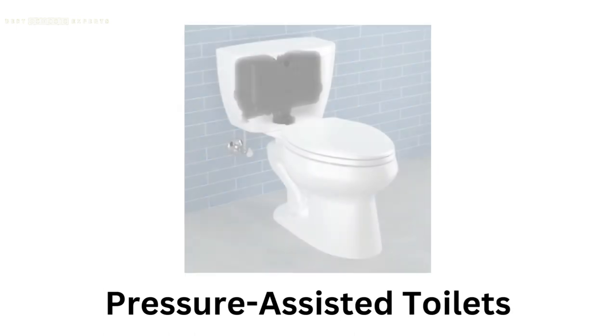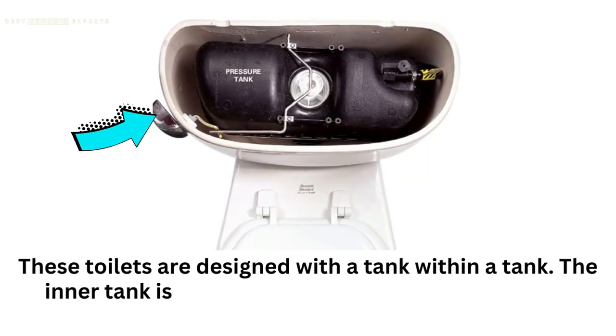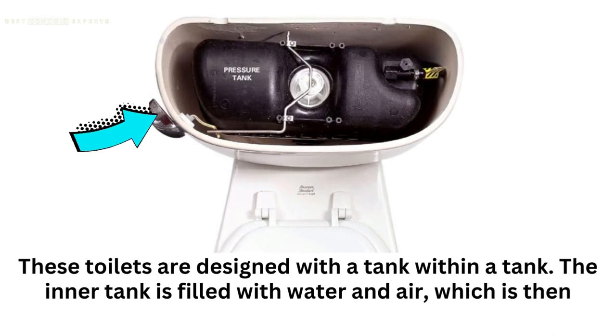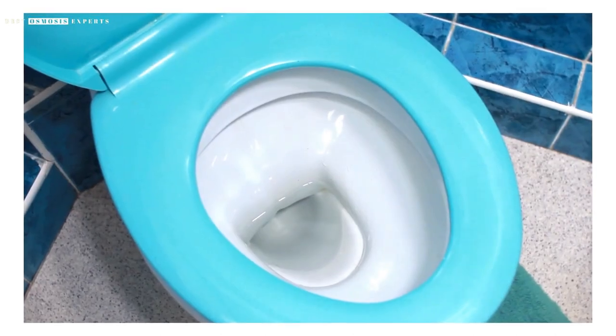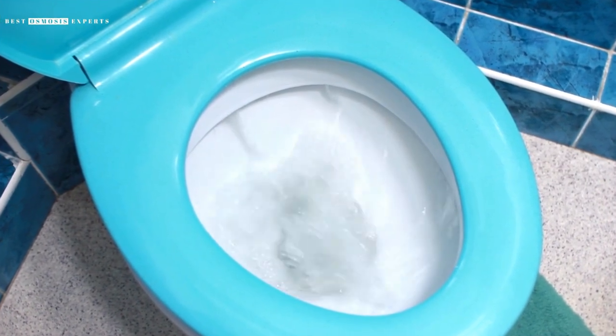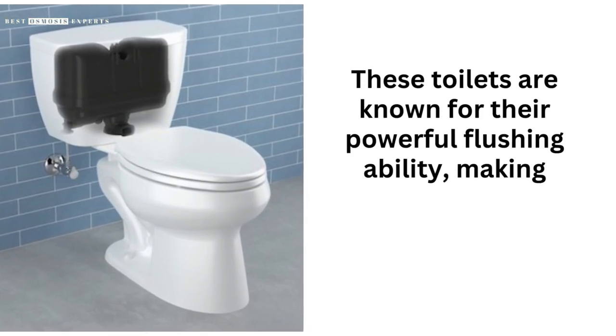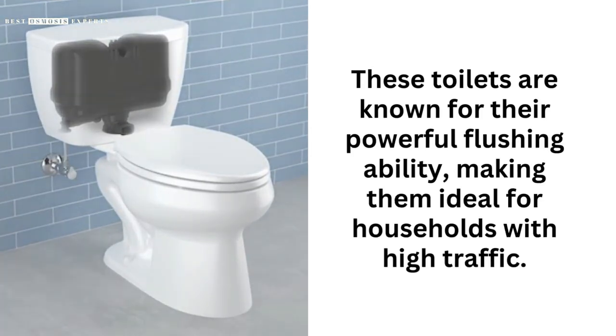Pressure-Assisted Toilets. These toilets are designed with a tank within a tank. The inner tank is filled with water and air, which is then pressurized. When you flush the toilet, the pressure from the inner tank forces the water into the bowl, effectively flushing away the waste. These toilets are known for their powerful flushing ability, making them ideal for households with high traffic.